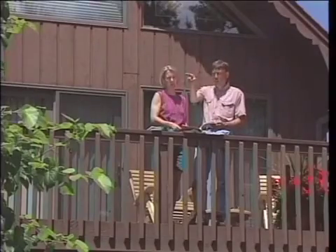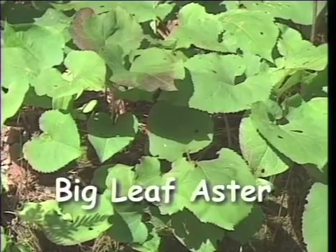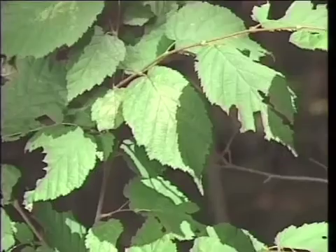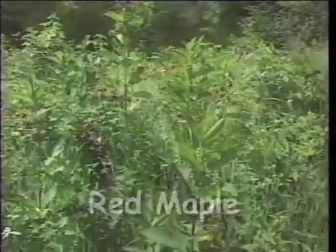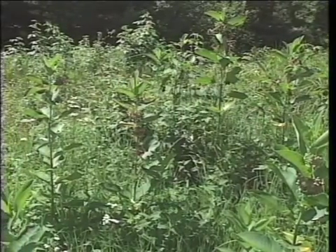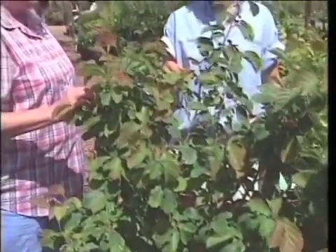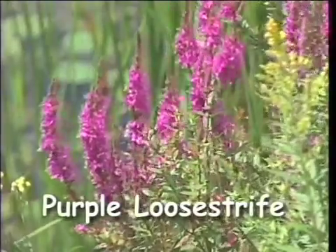Choosing what to plant will depend upon the type of soil, moisture, and amount of sunlight. Native plants are important because they have adapted to local conditions, and local wildlife have adapted to them. To determine which plants are native, observe what's growing on nearby undisturbed shoreline. Consulting local nurseries, government agencies, or university extension offices can also help identify invasive non-native plants that might compete with or overrun desirable species.